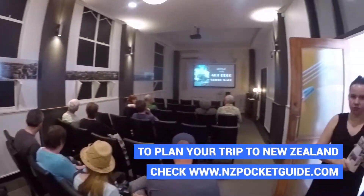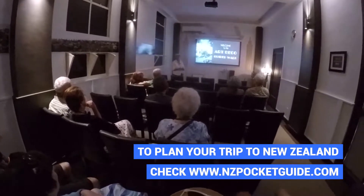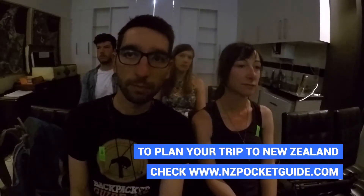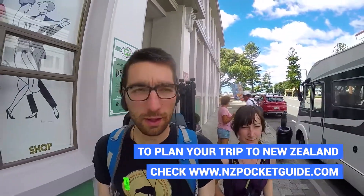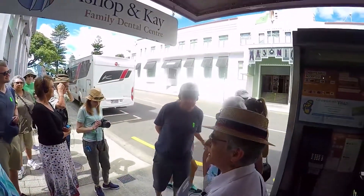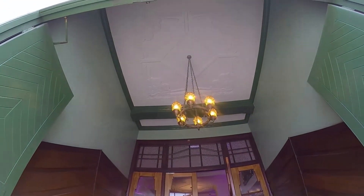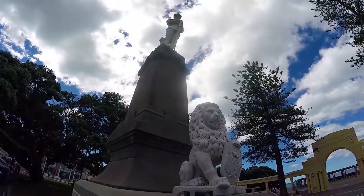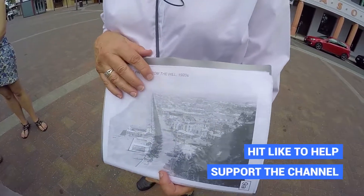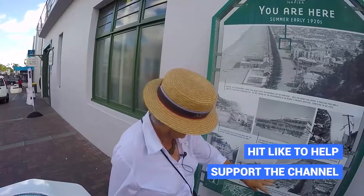Our art deco tour begins with a presentation on the context of Napier's art deco architecture and why it's here. There was a huge 7.5 earthquake on the Richter scale which devastated the city, and they decided to rebuild in a really cool and funky way through the art deco style. We're also explained what exactly art deco is — basically a type of design which uses geometrical patterns, angular shapes, and symbols of power, freedom and the dawn of a new age, which was fitting in the 1920s when this style was created.